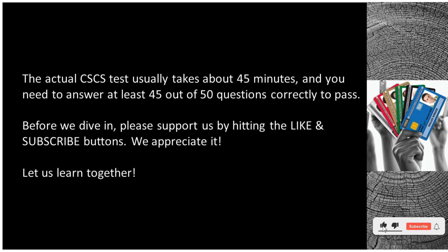Before we dive in, please support us by hitting the like and subscribe buttons. We appreciate it. Let us learn together.